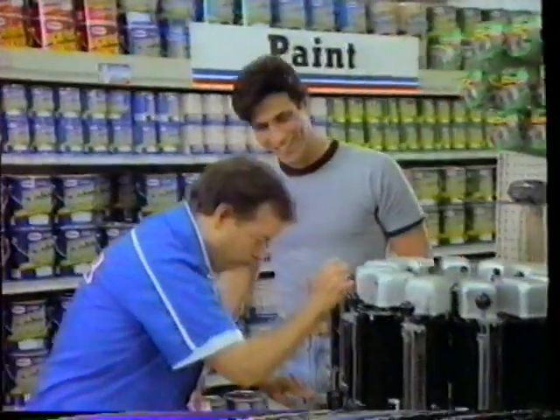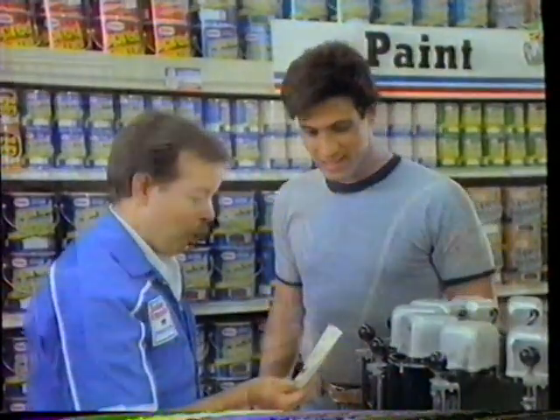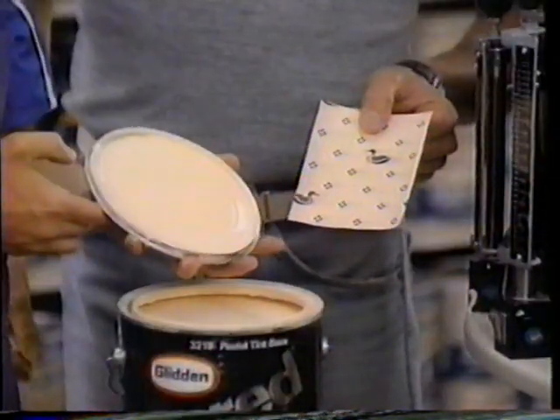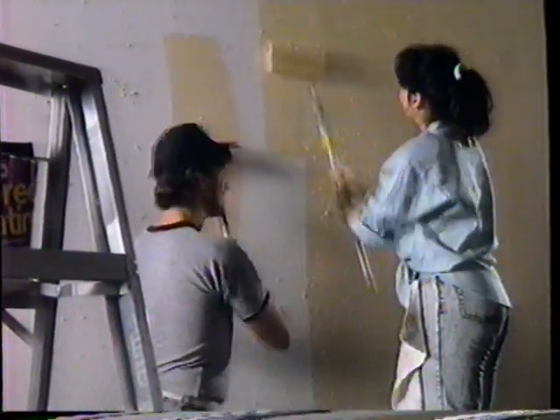Builders Emporium's free computer paint matching service will analyze your paint chip, wallpaper, or fabric sample from any store, overnight. And mix your Glidden paint to match perfectly the next day. So you can conquer those weekend projects while it's still the weekend.